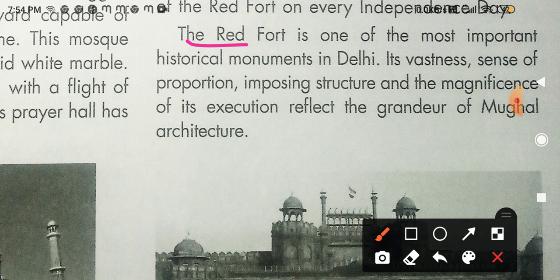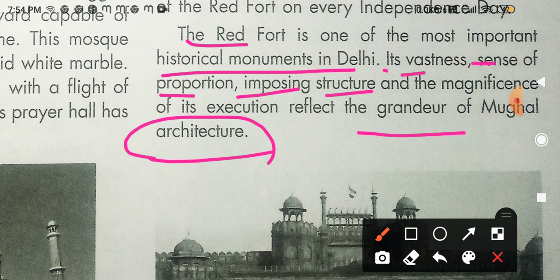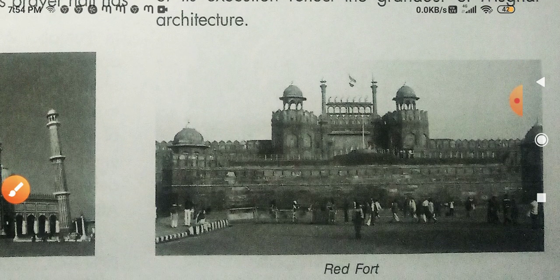The Red Fort is one of the most important historical monuments in Delhi. Its vastness, sense of proportion, imposing structure, and magnificence reflect the grandeur of Mughal architecture, which is praiseworthy in its own right. This picture shown is of the Red Fort.